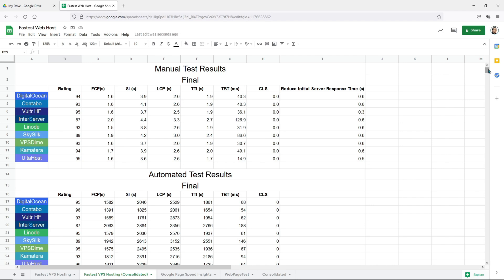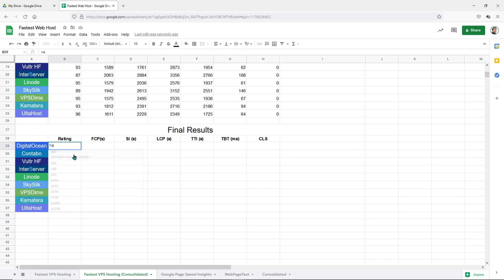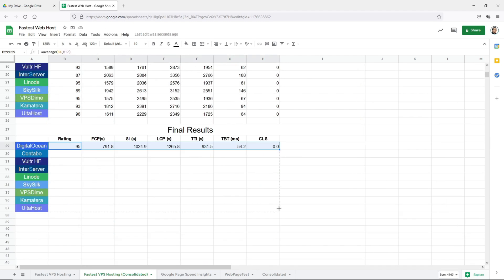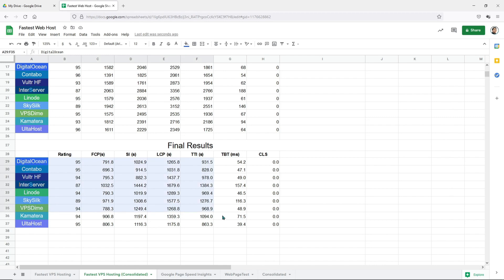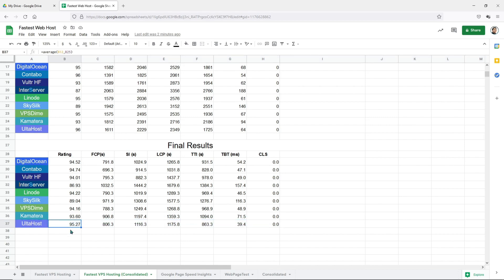I've consolidated the results from the manual test as well as the automated test in one sheet. This is exciting for me because I have not seen the results yet. Let's do an average between the automated results and the manual results. Here's the final results. AltaHost is the only one that got a mobile score of 95. It's the fastest in terms of Total Blocking Time, second in terms of Time to Interactive, second in terms of Largest Contentful Paint, fifth in terms of Speed Index, and sixth in terms of First Contentful Paint. But it is the only one that passes all three Core Web Vitals.